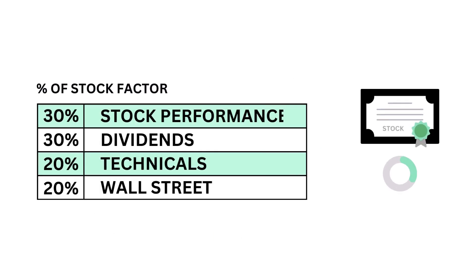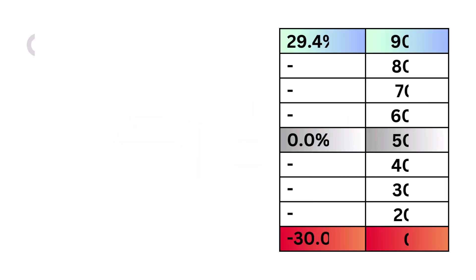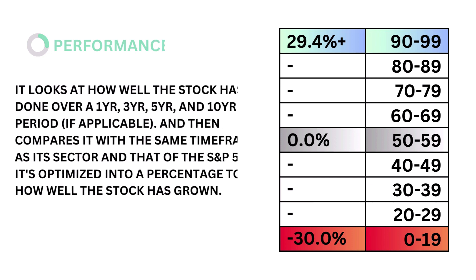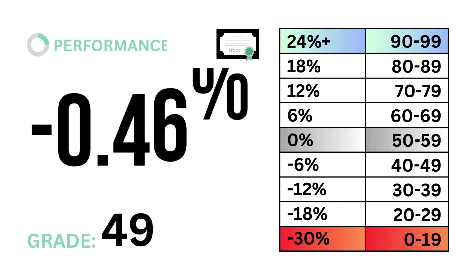There are four metrics that make up the stock factor. First, stock performance, which accounts for 30 percent of the stock factor. Performance looks at how well the company's stock has done over a 1, 3, 5, and 10 year period, if applicable, and then compares it with the same time frames as its sector and that of the S&P 500. It's optimized into a percentage. The models tell us that a performance rate of zero percent is considered average. Here's our performance rate and performance grade.